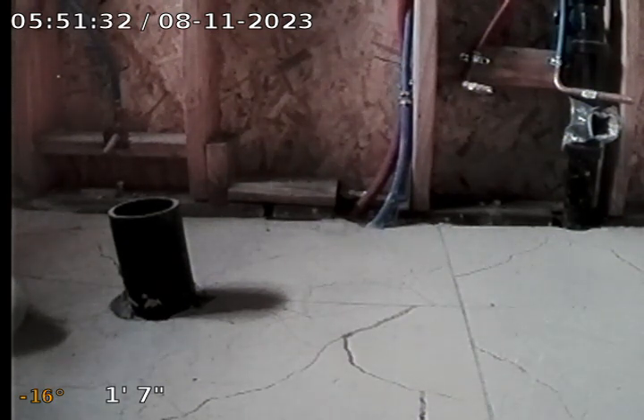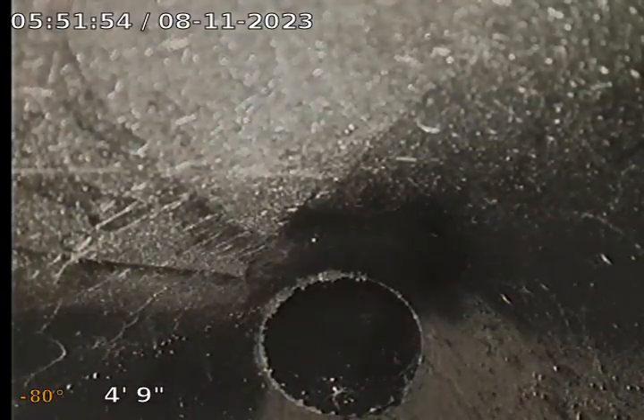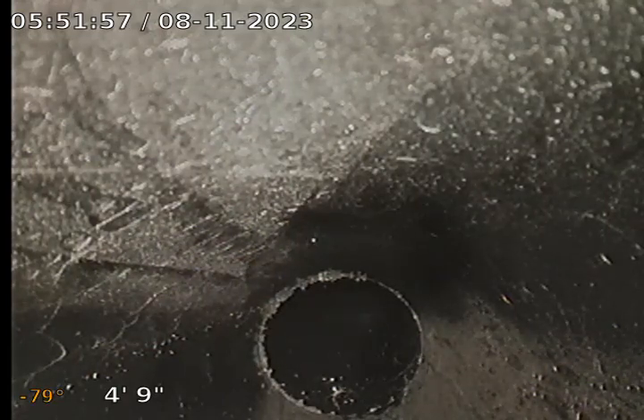Hi, this is Jerry with Cobra Ruderum Plumbing. We're doing an inspection at 4620 East McKinley on what looks to be an addition. You can see the work here, so we're going to run it down the toilet — that's where it's tying in.